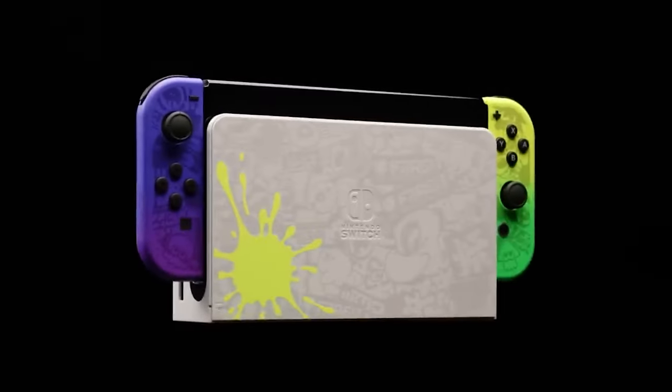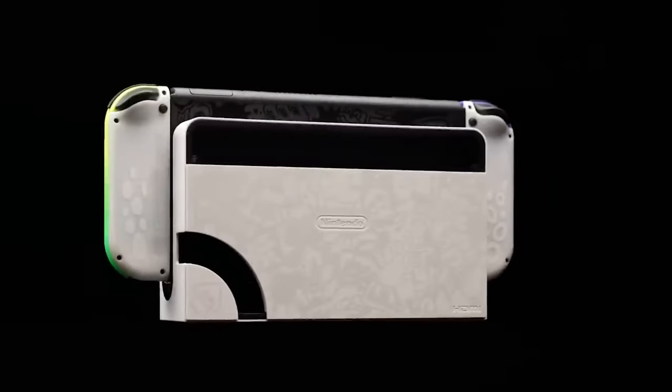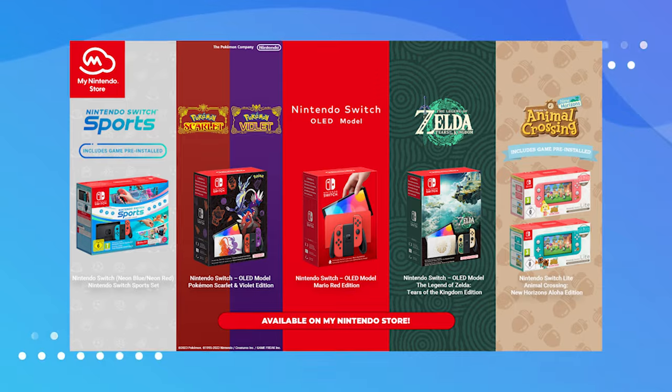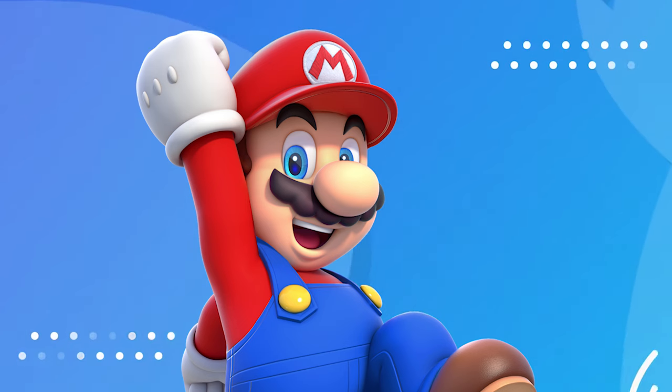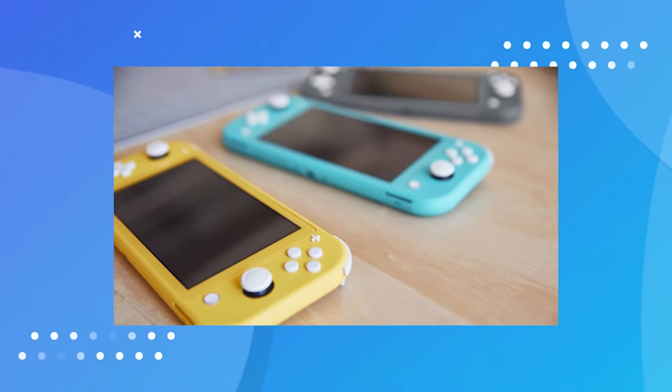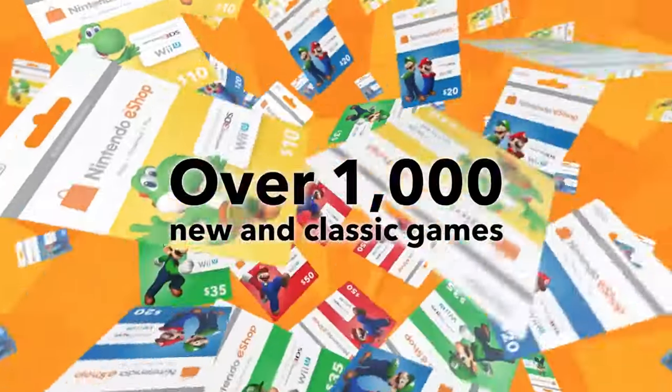But if you look at modern day consoles, there are like no special editions — it is insane. On the other hand, Nintendo has actually released a lot of special editions for the Switch, which is great. They have a wide selection, and the Nintendo Switch Lite has several different colors to choose from.